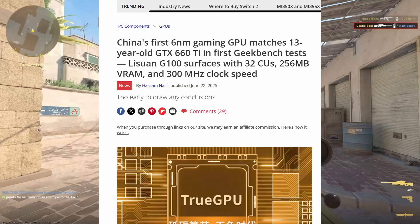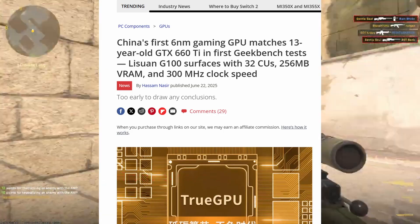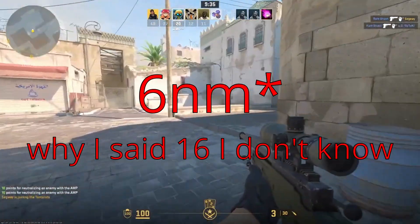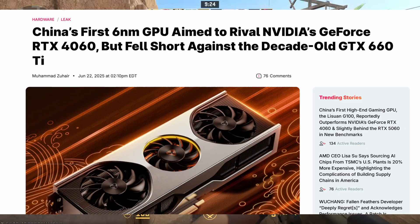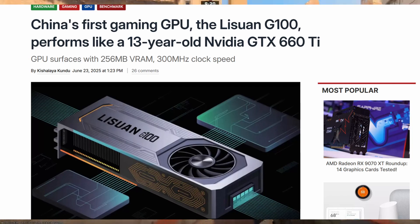This GPU is made by Chinese company Lisuan Technology. It's built on their custom graphics design they call True GPU architecture. The chip uses a 60nm process, probably manufactured by SMIC, which is China's top semiconductor foundry. Last month there was a leaked benchmark of this card, and it performed like a decade-old GTX 660 Ti.